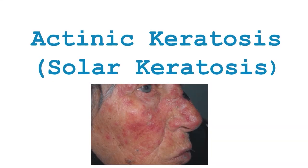Hello everyone, welcome back to my channel. Today we will revise about actinic keratosis, which is also known as solar keratosis.